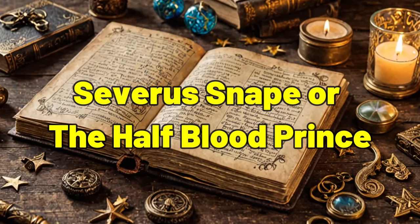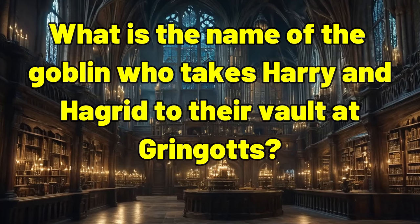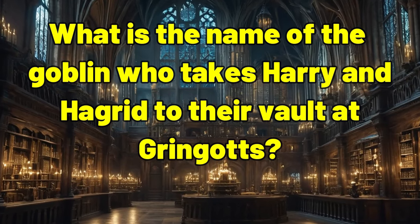Who did the book Advanced Potion Making previously belong to before Harry borrowed it? Severus Snape, or the Half-Blood Prince. What is the name of the goblin who takes Harry and Hagrid to their vault at Gringotts?